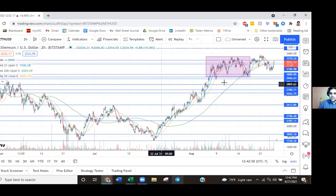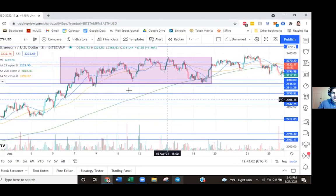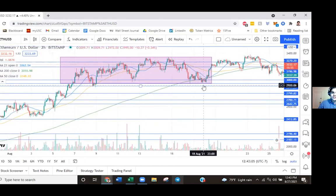Let's go into the past month of August. I put this rectangle here to show the box — the top and bottom we've been trading in over the past three weeks. You can see it's been pretty much sideways.